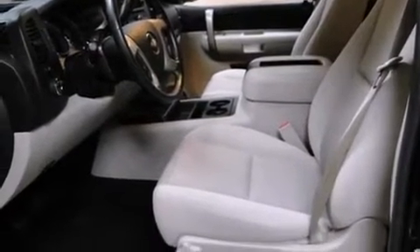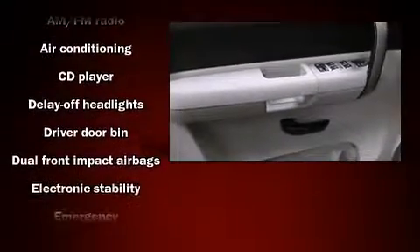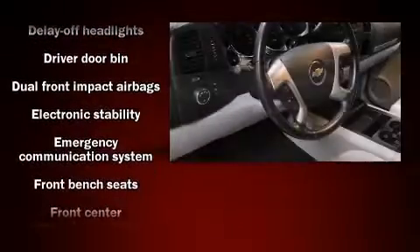Audio features include a CD player with MP3 capability and six speakers, enhancing the audio experience throughout the interior.